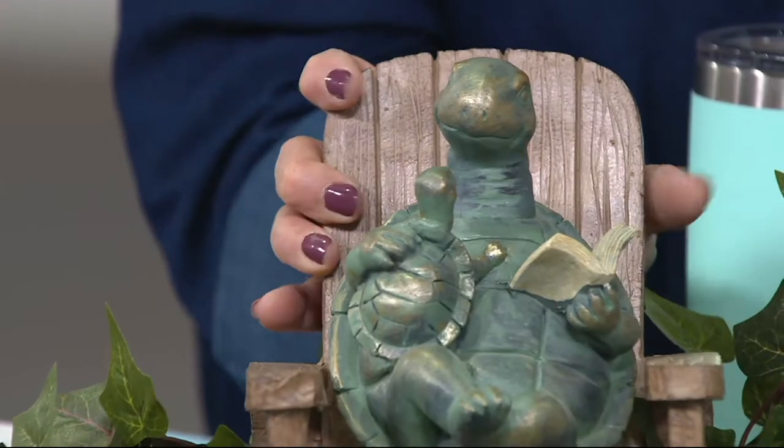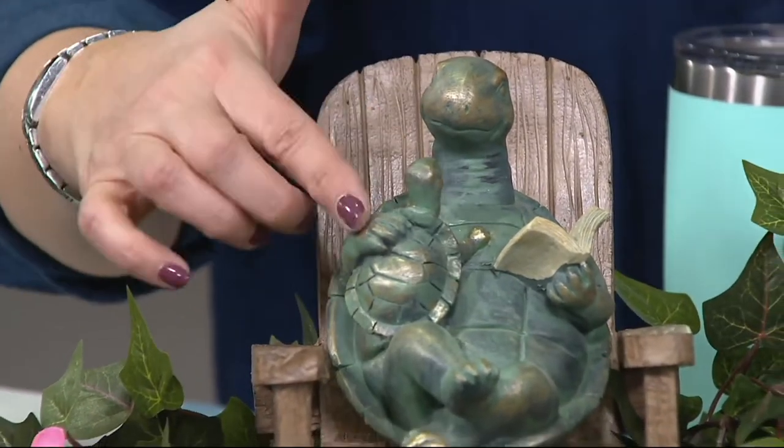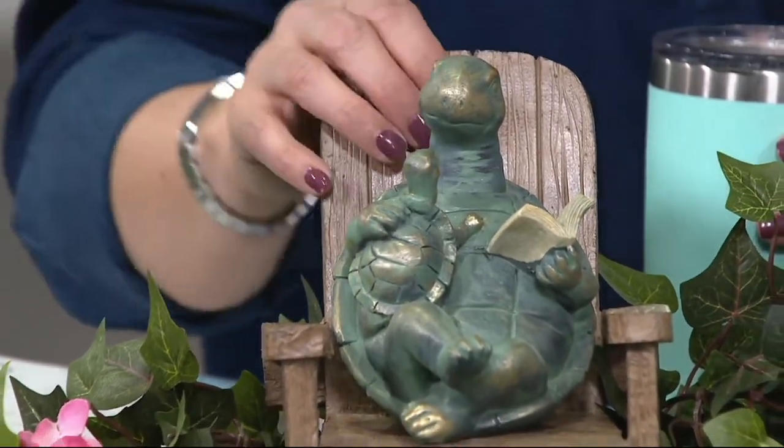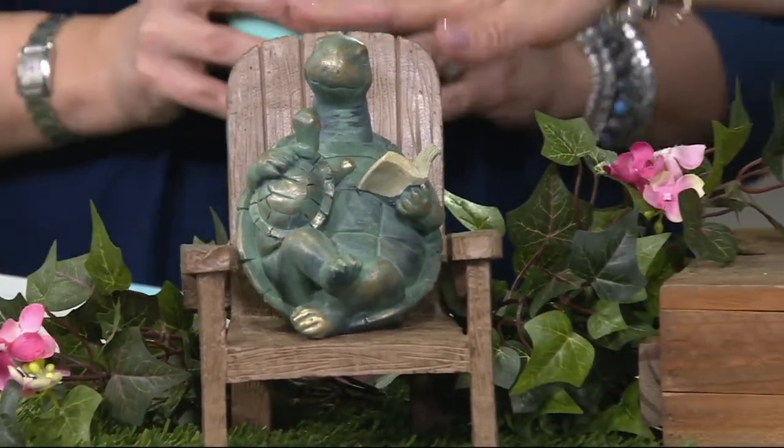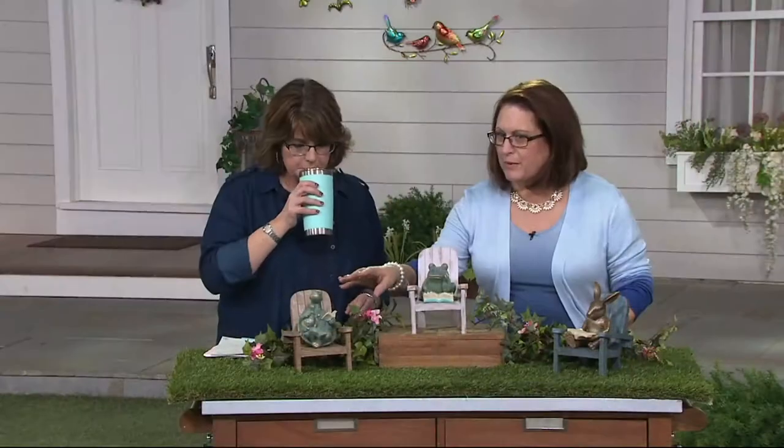There's your first one, and there is not just one turtle, but two. It's like mommy and baby or daddy and baby reading a little story. That one is in the brown Adirondack chair, and they're made to look a little bit weathered.